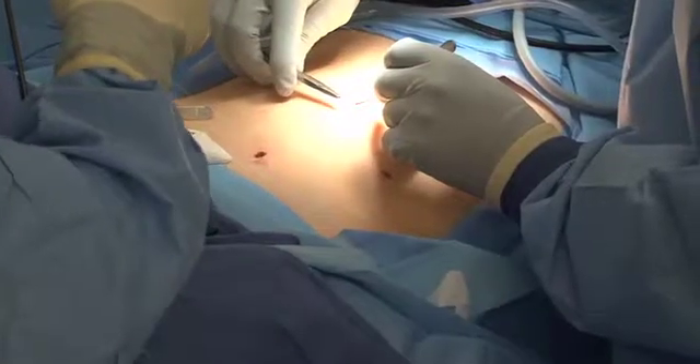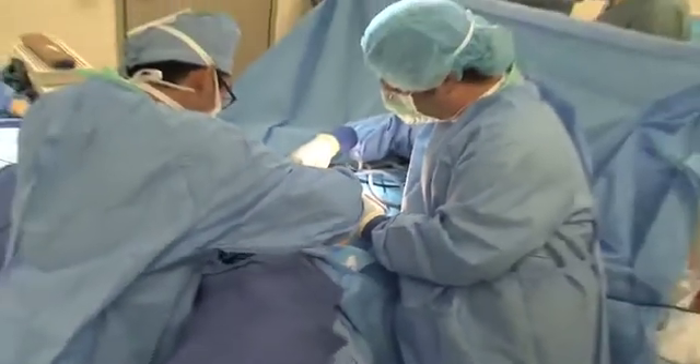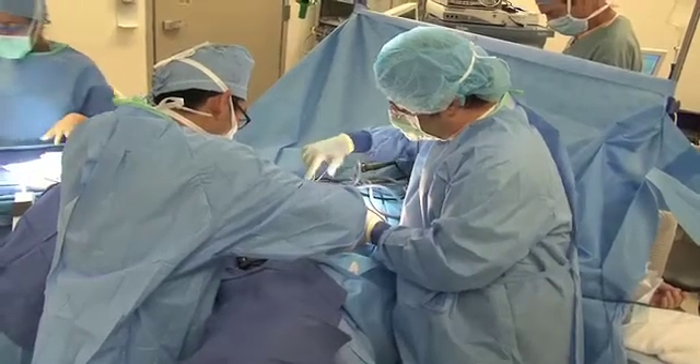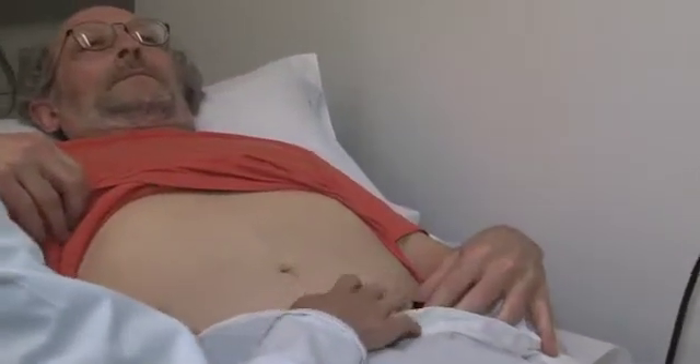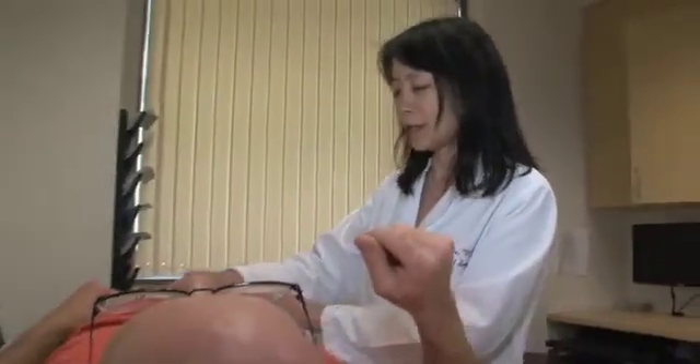Robert's polyp is not cancer — it is benign. A few small stitches close the laparoscopic incisions, and the minimally invasive CELLS procedure is done. Robert moved his flight up to Saturday from Sunday and was playing tennis on Tuesday. He found it exciting to discover a procedure so much less invasive than removing part of his colon, and he can't recommend it enough. It's the best, and he's truly grateful.